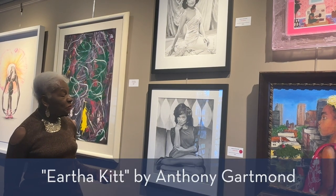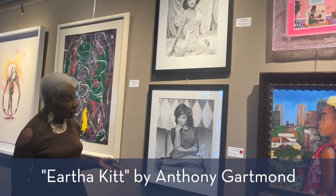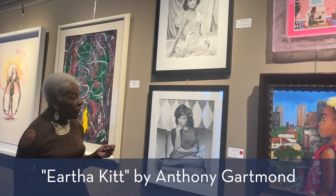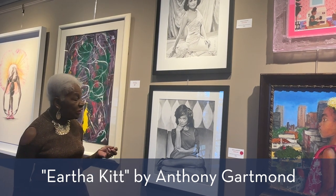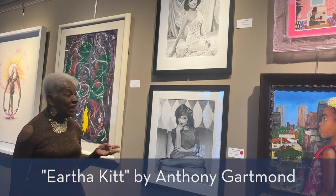Now we see another piece that is very traditional in its execution. It is graphite on paper where the artist uses the graphite pencil to indicate the contours and the tones so realistically that you have to look to make sure it's not a photograph.